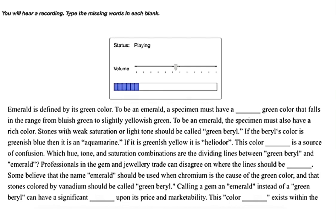Stones with weak saturation or light tone should be called green beryl. If the beryl's color is greenish blue, then it is an aquamarine. If it is greenish yellow, it is heliodore. This color definition is a source of confusion — which hue, tone, and saturation combinations are the dividing lines between green beryl and emerald?